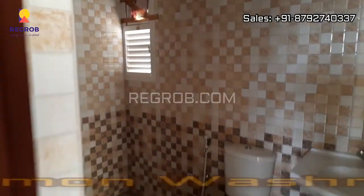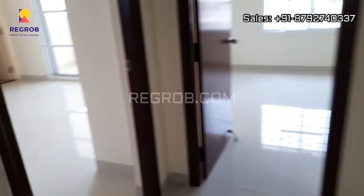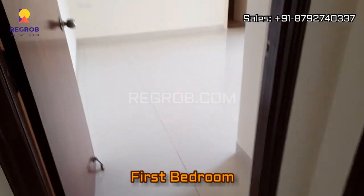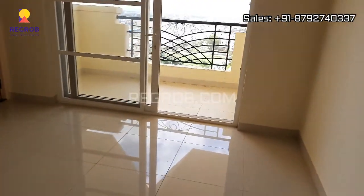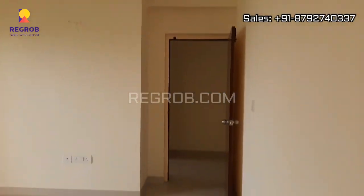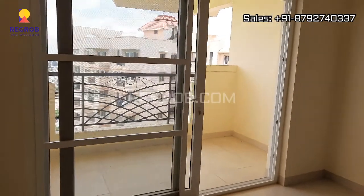Just opposite to this we have the common washroom. And next we have the first bedroom, which is the master bedroom of this flat.